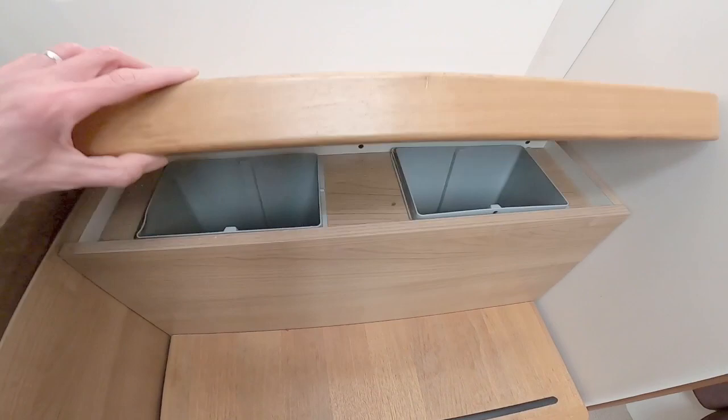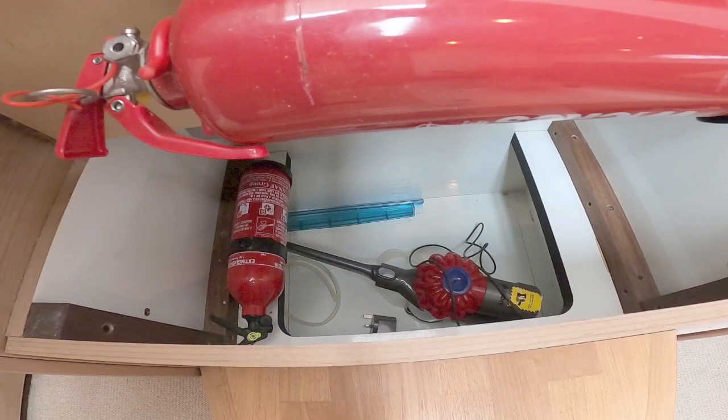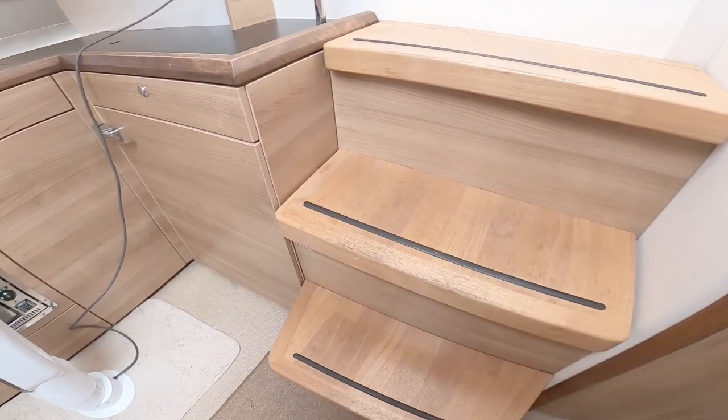The door there leads to the aft cabin. What's really nice is they've used all of the space under the stairs for storage — a big locker there, and obviously space underneath as well.